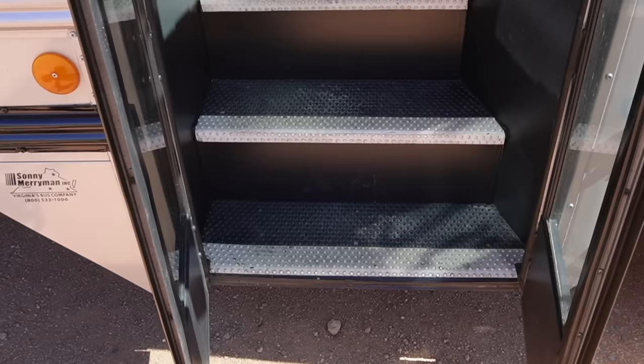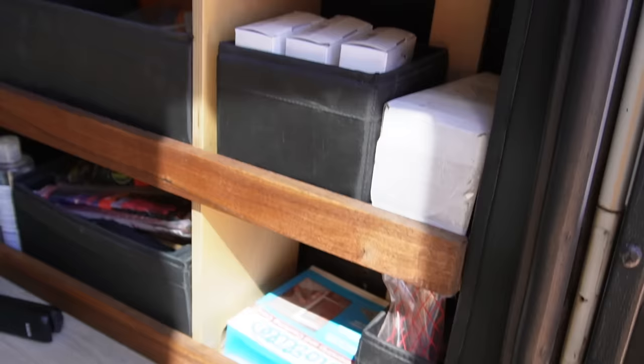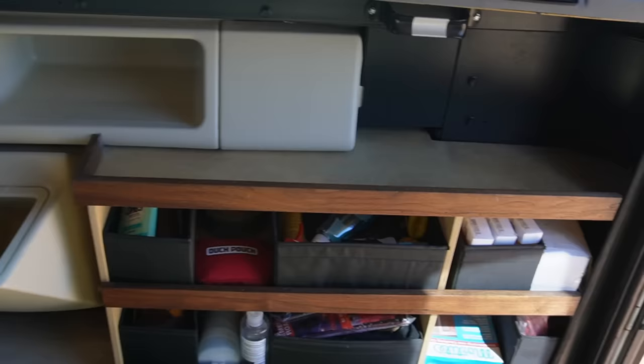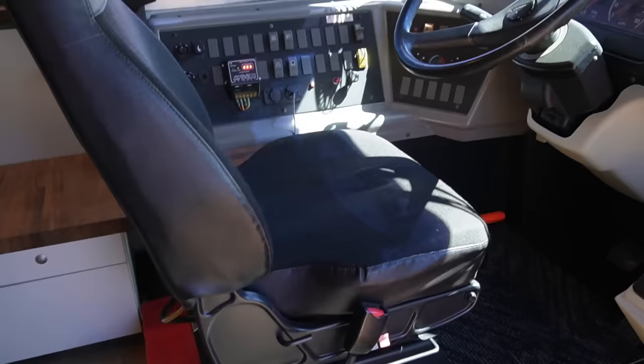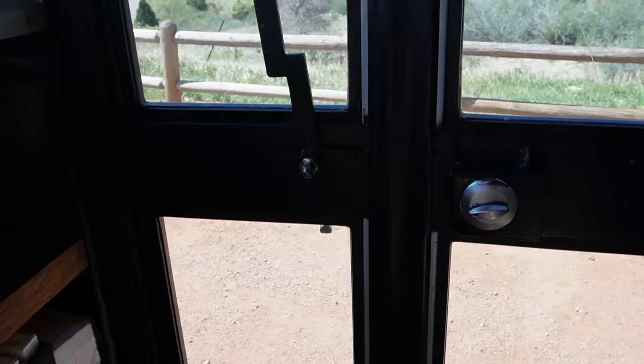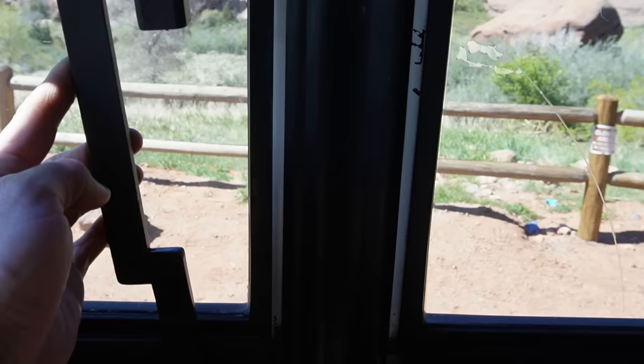Inside, the stairwell is finished up very nicely with a custom walnut and birch plywood organizer. Adjacent to the stairwell, the dash has been repainted. You can see our standalone charge controller for the starting batteries, and this whole front cockpit has a fresh coat of paint. We left the front cap and ceiling intact up here just to keep things really clean.